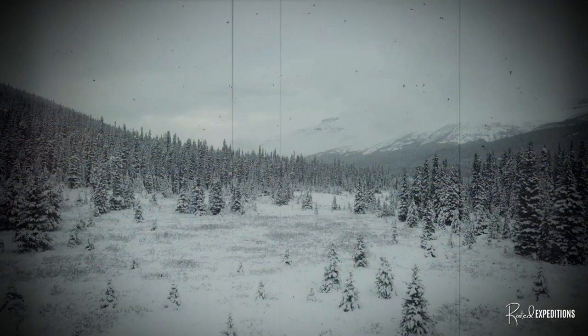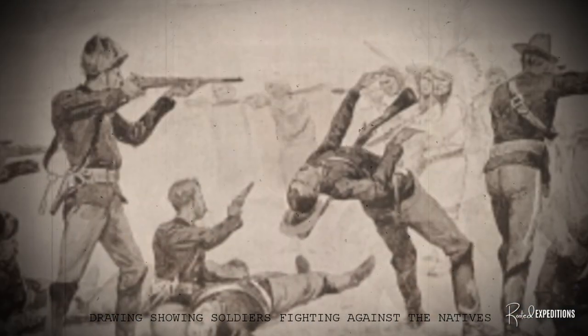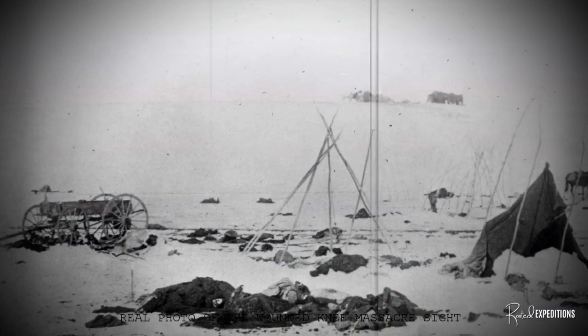Then, to think things couldn't get any worse — in fact, they did. On a cold day in December 1890, the U.S. Cavalry found a group of Lakota tribe members who had guns and wanted to confiscate them. As they were confiscating the guns, one U.S. soldier panicked and shot off a round into the crowd, killing one of the Lakota tribe members. Once this happened, the U.S. Cavalry opened fire, killing about 300 men, women, and children. Those who ran and escaped were hunted down by the U.S. Cavalry, and when they were unarmed and struggling through the thick snow, they were shot point blank. This became known as the Wounded Knee Massacre.